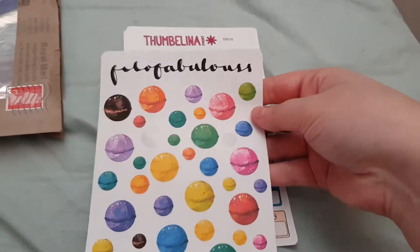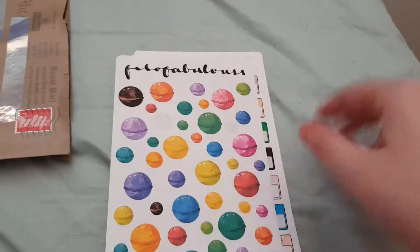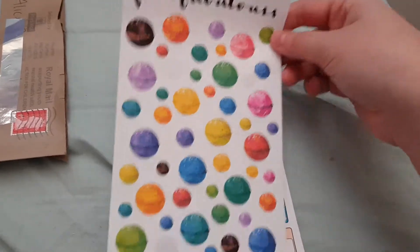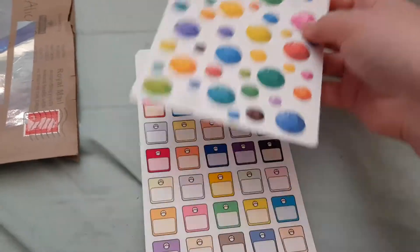First up, I ordered these Phylo Fabulous Bath Bombs. I like having a bath, like a lush bath every so often, so I decided I'd get these. They're really colourful and cute and they're on a matte paper.